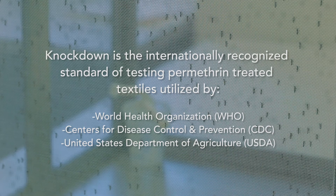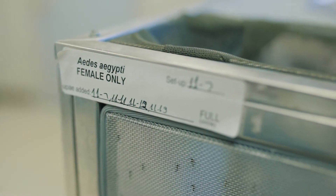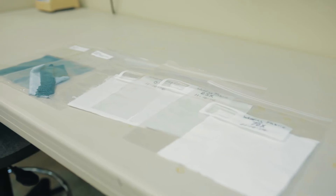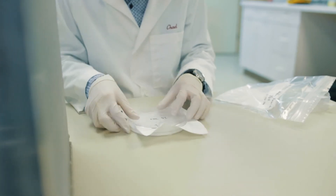Those include the World Health Organization, the U.S. Centers for Disease Control and Prevention, and the U.S. Department of Agriculture. Knockdown is a widely accepted scientific method for determining the efficacy of insect repellent treated textiles.